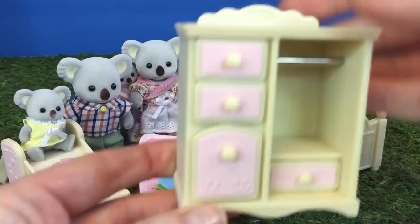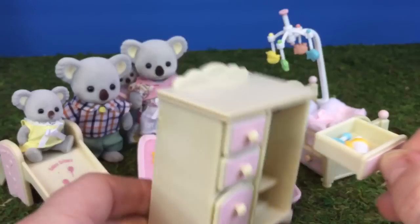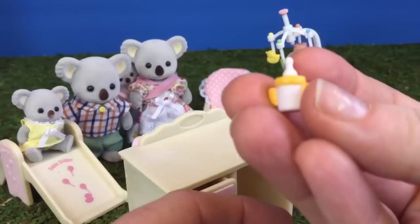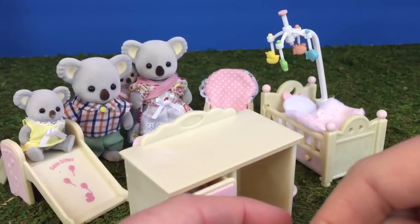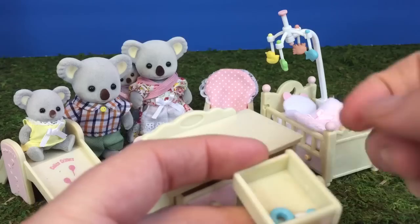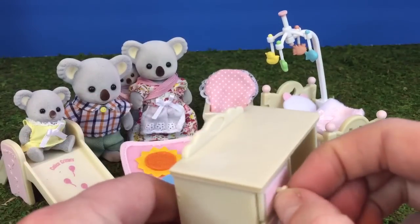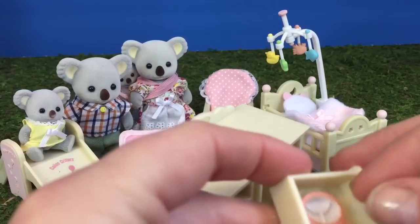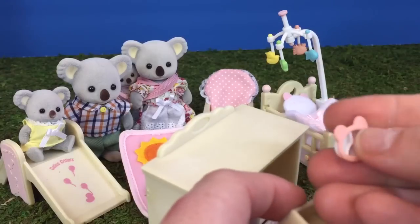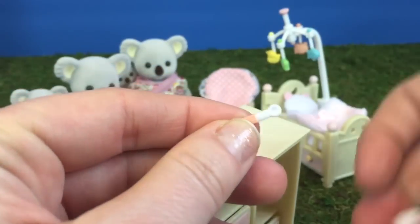The nursery also needs a storage cupboard for clothes and toys. Let's see what's in this drawer — it's a little white and yellow sippy cup for her water, and also a little blue rattle. What's in the top drawer? It's a little plate for baby panda's food, it has three sections, and there's the matching spoon — pink and white.